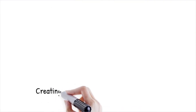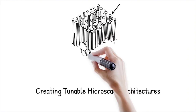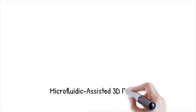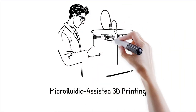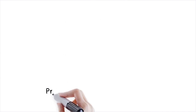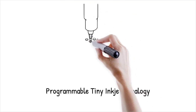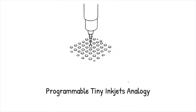Researchers have developed microfluidic-assisted 3D printing techniques that use controlled droplet extrusion to build micro-structured hydrogels for biomedical applications. This method is like using tiny programmable inkjets that deposit specialized materials in precise patterns, ensuring each section of a structure has unique properties. Microfluidic-assisted AM enables the fabrication of structures with multiple material compositions within a single printing process. By dynamically switching or mixing different fluids at the printhead, microfluidic control allows for seamless transitions between materials, enabling gradient properties and functional integration.